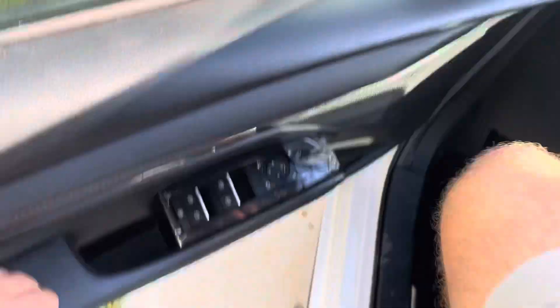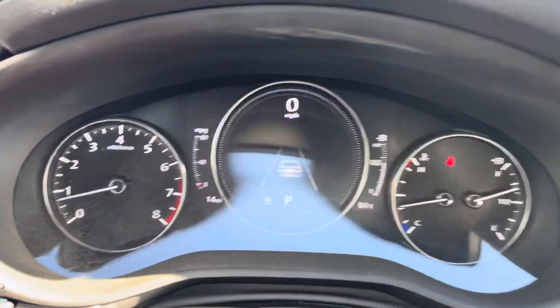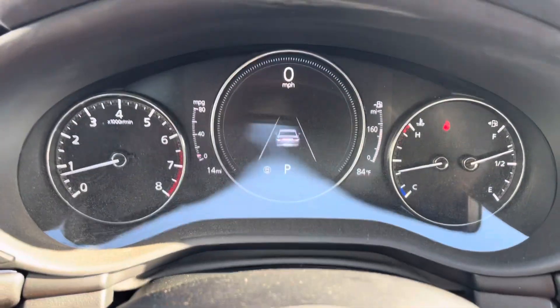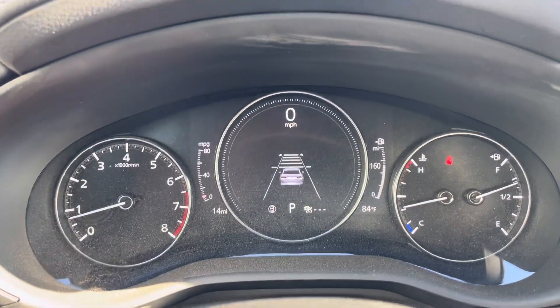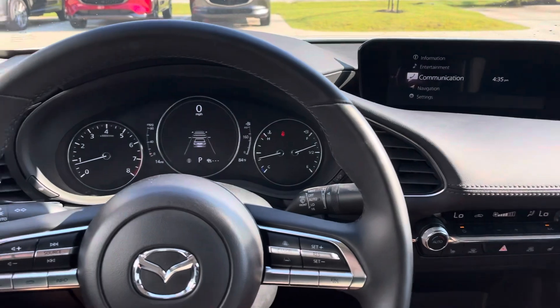Let's go inside and check it out. Your main drive mode is right there, so you can set the distance you want to stay behind the car in front of you. You turn your mode on and then you set that distance. Right up here you get your Apple CarPlay.